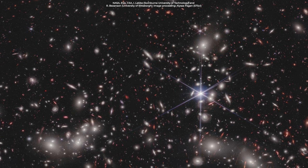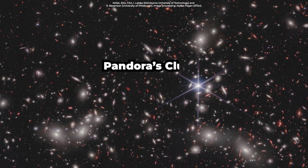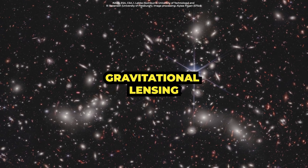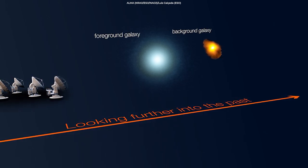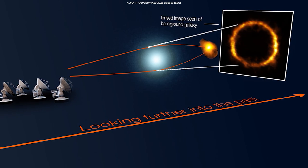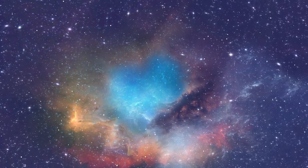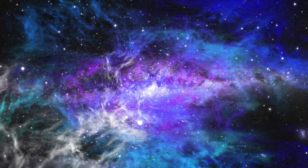NASA has also recently revealed the latest deep-field image from Webb, featuring never-before-seen details in a region of space known as Pandora's Cluster. The space telescope has revealed the formation of a megacluster through a phenomenon known as gravitational lensing. The massive combined mass of the galaxy clusters creates a powerful gravitational lens effect, which magnifies the light from more distant galaxies in the early universe, allowing them to be observed in greater detail than ever before. This observation is just one example of the many ways in which the James Webb Space Telescope is revolutionizing our understanding of the cosmos, revealing new details about everything from the formation of stars and planets to the origins of the universe itself.